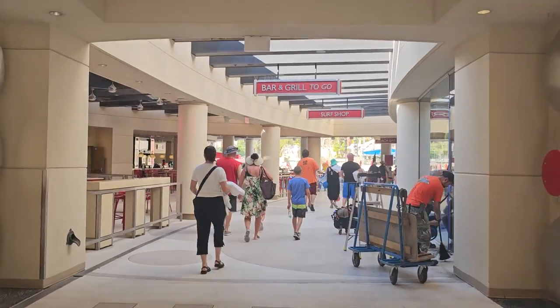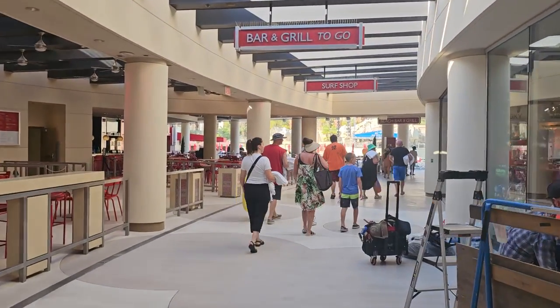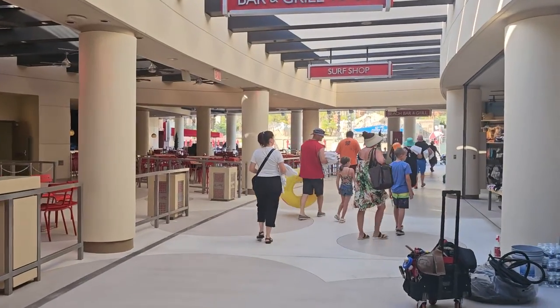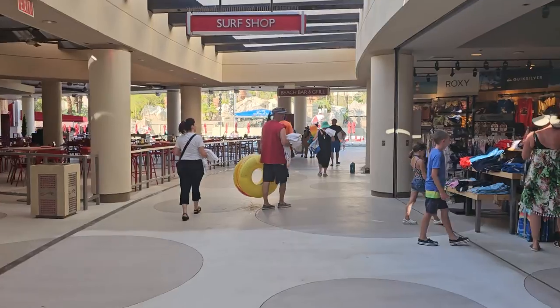Anybody at the Mandalay Bay, the Delano, or at the Four Seasons is able to come here. They've got an outdoor grill area, which is not one of your more fancy restaurants, but I think it would be a really nice place to sit and eat if it wasn't going to be 117 degrees today.